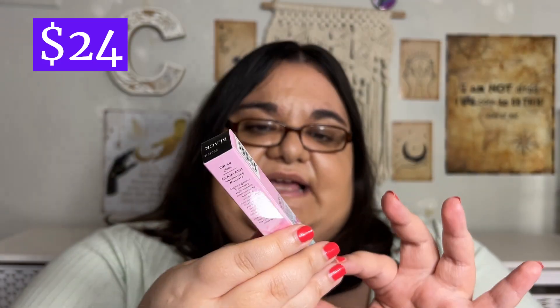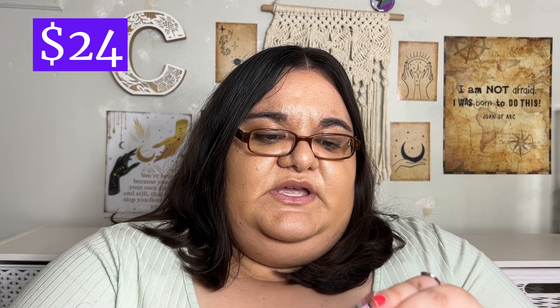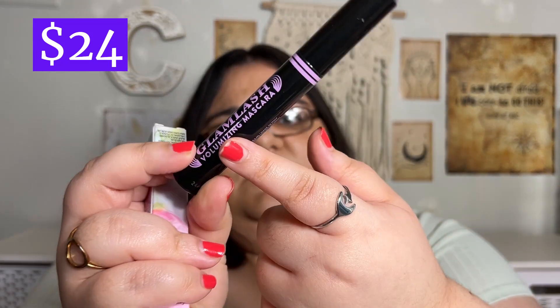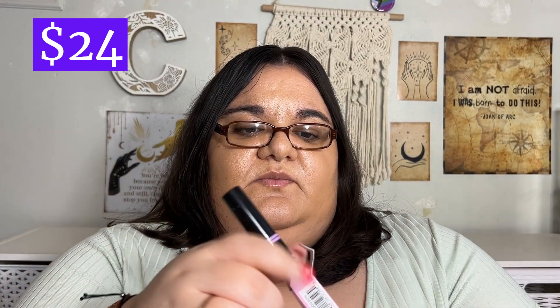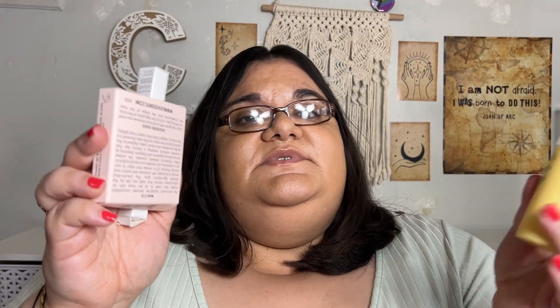Next we have a mascara from Glam Lashes — their Oh So Glam Volumizing Mascara in black. I'll open it up real quick. There we go — that's what it looks like. Purple wand — very nice. Black with purple. So the mascara is black except with a purple brush.